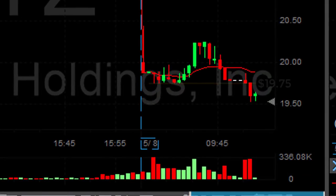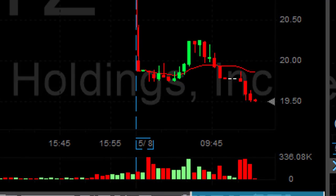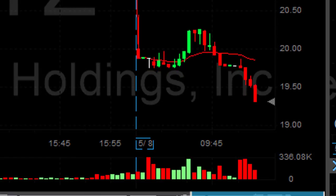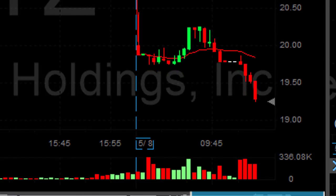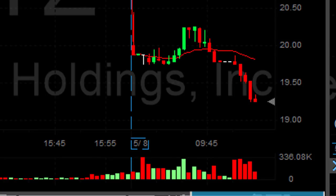And we continue. Look at the breakdown. Take a look at the 1975 area — you could have anticipated the fact that it's going to come down. Of course, you don't know how far it's going to come down. But this is just an amazing breakdown that could be watched and anticipated by looking at the level two.